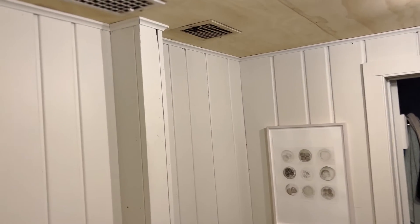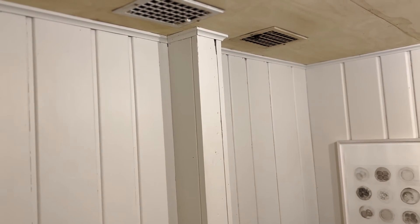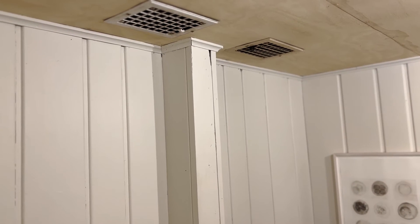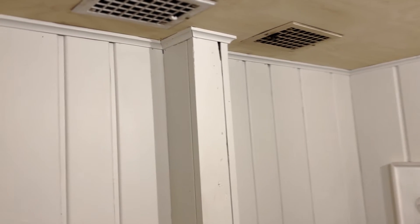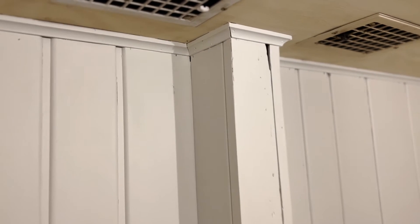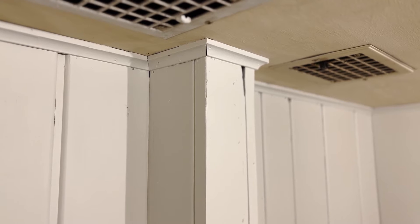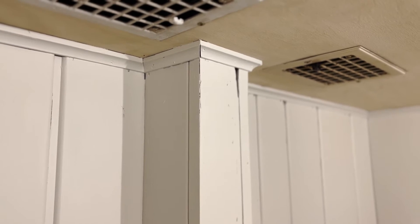We took out the wall, and then there was this five-inch piece sticking out from the wall, and I was wondering how I was going to make it look good. One of the solutions turned out to be really one of my favorites — it's just a pipe covering, but I mitered the corners. That line you see down there is actually two pieces of wood meeting each other at 45 degrees.